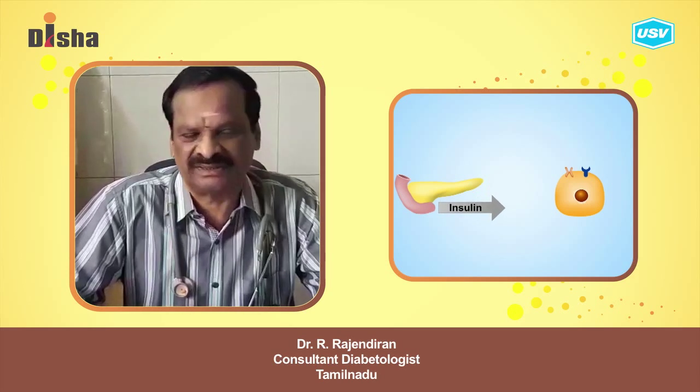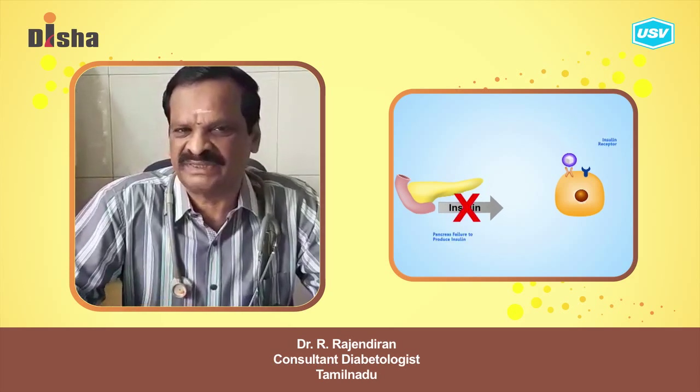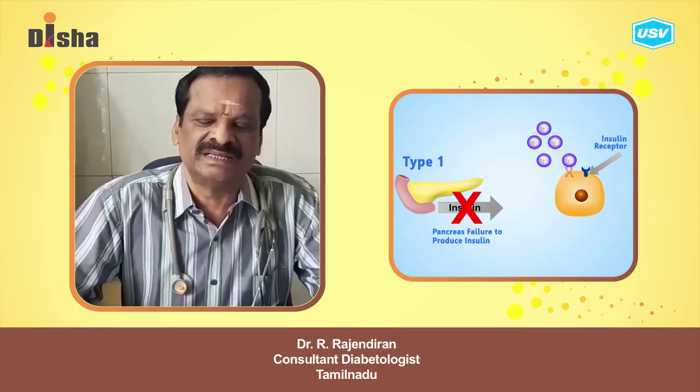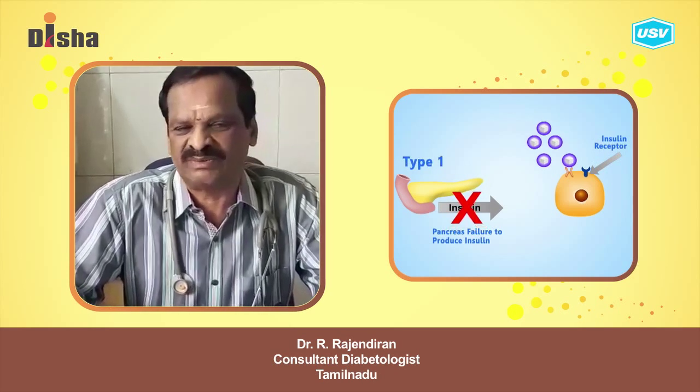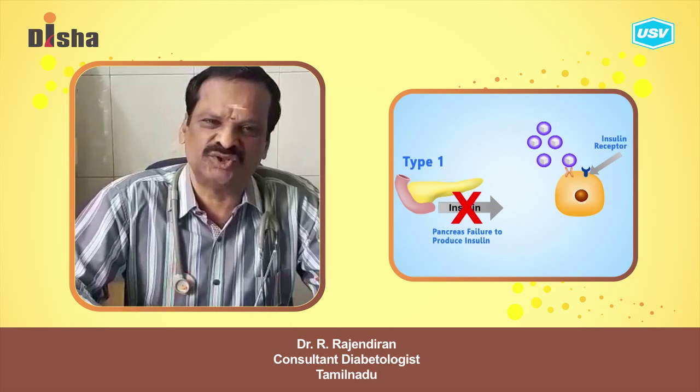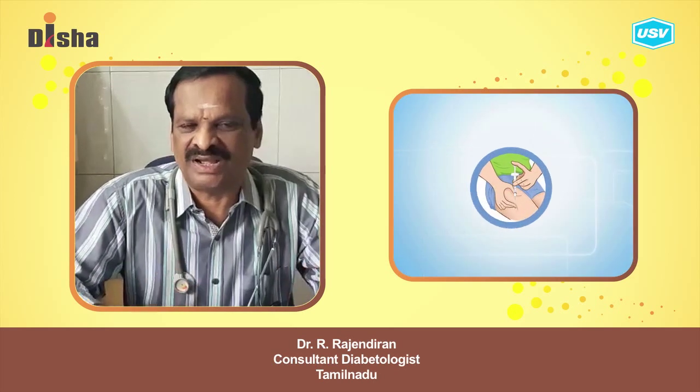The liver produces a bit of insulin, and then the liver gets a lot of insulin. That is the kind of insulin-dependent — so the insulin is dependent on lifelong insulin.